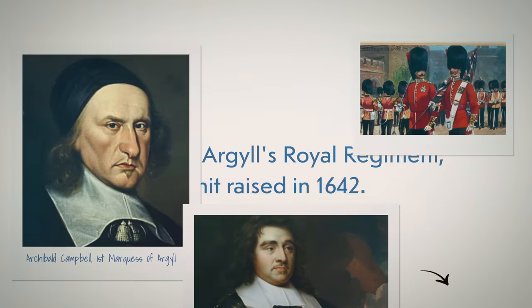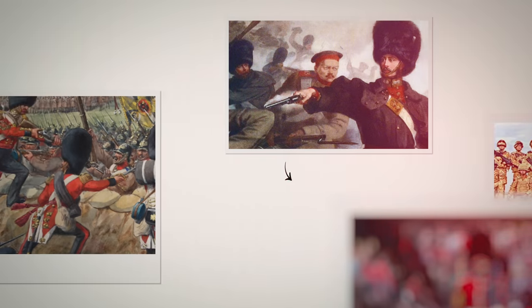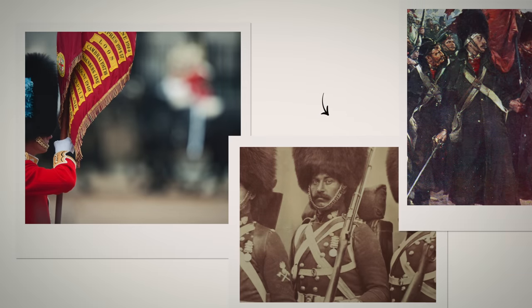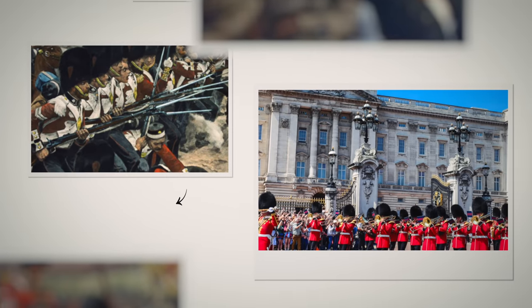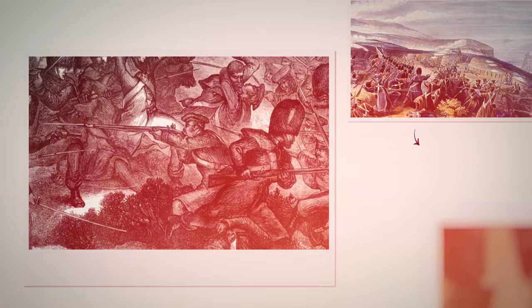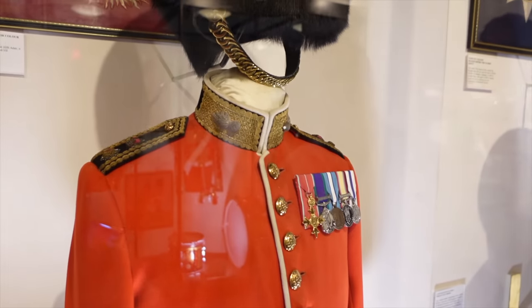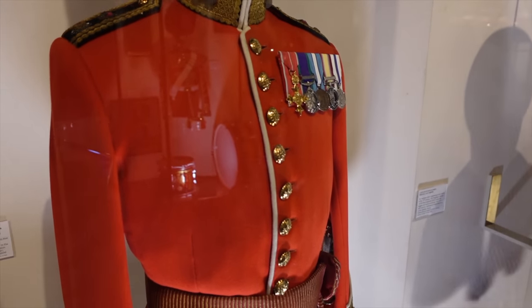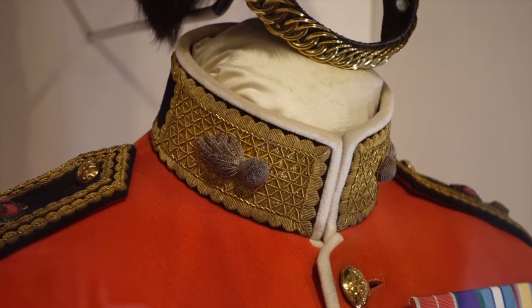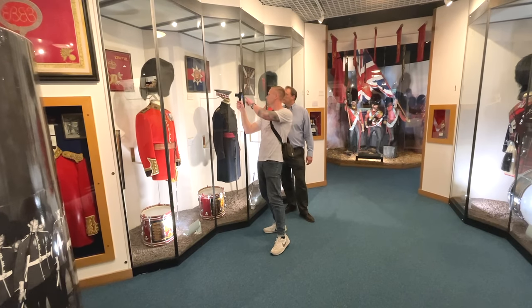The history of the Foot Guards goes back to 1642 — over 380 years — though it is a bit of a choppy history with regiments being disbanded and reformed. Today there are five regiments of Foot Guards. The senior is the Grenadier Guards, raised in 1656 to protect the exiled King Charles II. Because they're senior, they have a single button down the front of the tunic, a grenade on the collar — a fizzing bomb you'd have thrown at the enemy — and a white plume on this side of the bearskin cap.